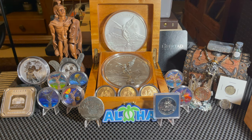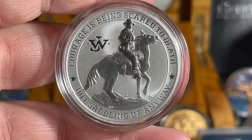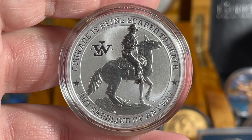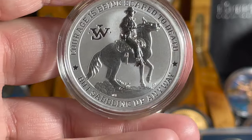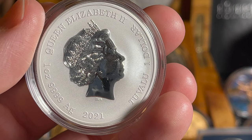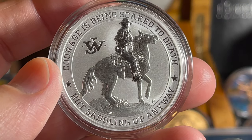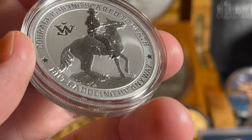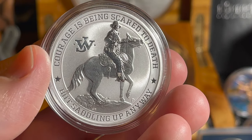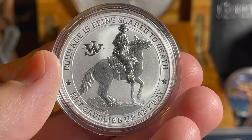Let's talk about John Wayne. I got a couple of really cool coins from an Instagram seller. The first one features the quote: 'Courage is being scared to death but saddling up anyway.' This is the John Wayne one-ounce coin from Tuvalu, 2021, four nines fine silver. There are only 15,000 of these beautifully uncirculated coins minted. I'm a huge John Wayne fan and a huge cowboy and westerns fan — it's my thing.